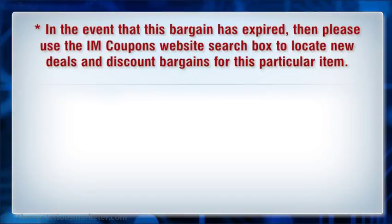In the event that this bargain has expired, then please use the IM Coupons website search box to locate new deals and discount bargains for this particular item.